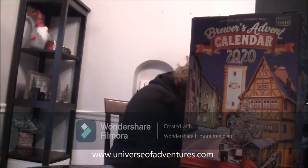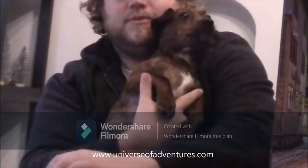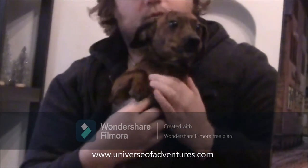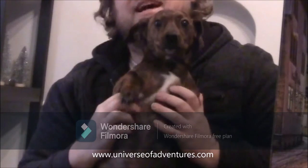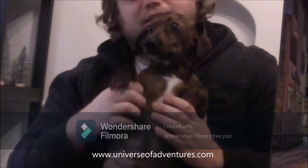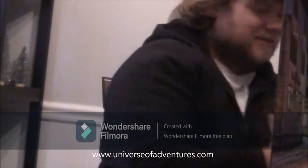This is Oscar — he's a little dachshund who wanted to make an appearance and say hi to everybody. He doesn't quite know what's going on, so we'll get him down.